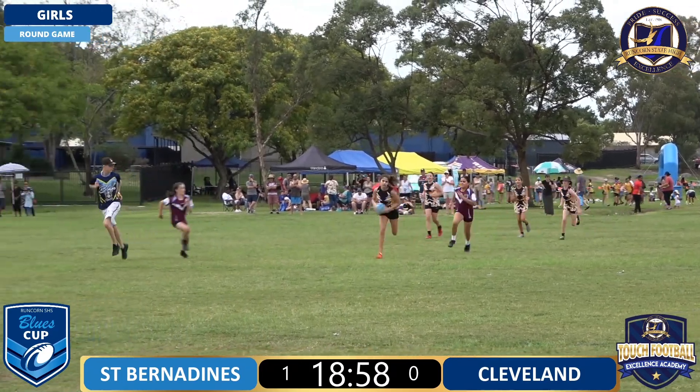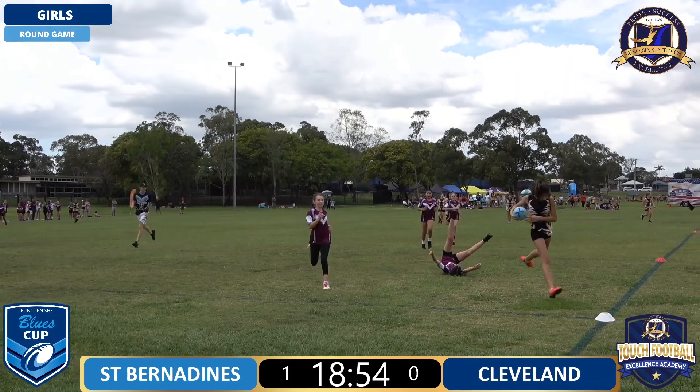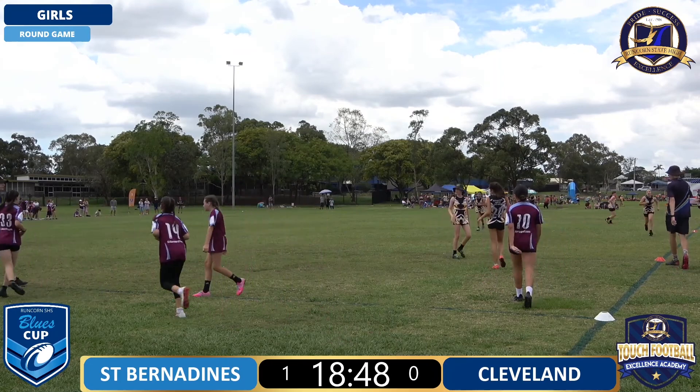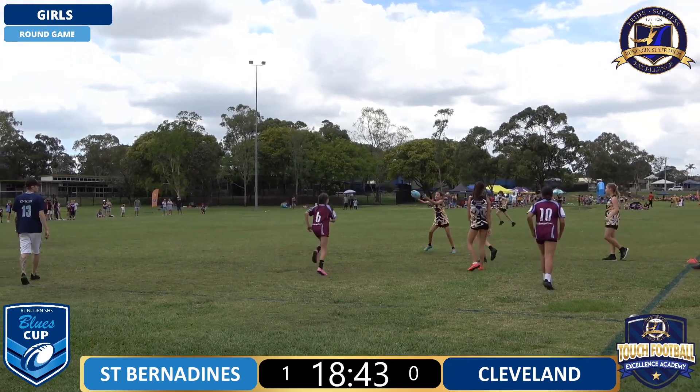We've found some space, in the way. I think she's going to get there - was that a touch? Great call, great diving touch. A great run from Cleveland there, but even better diving touch from number 33 from St Bernardines.